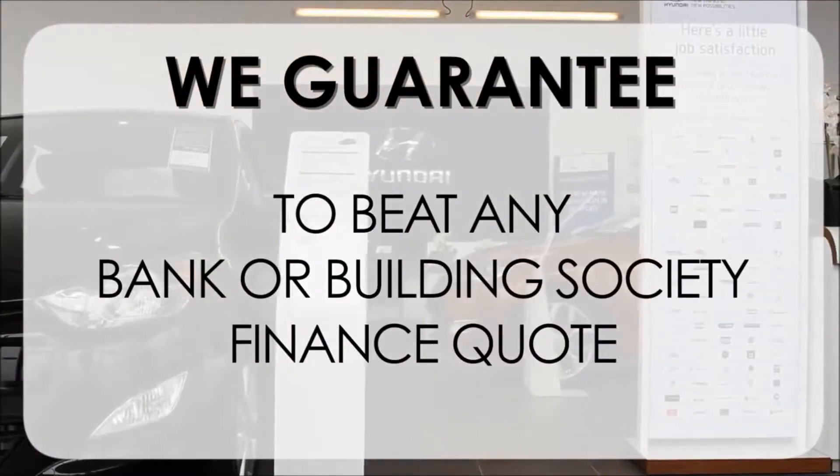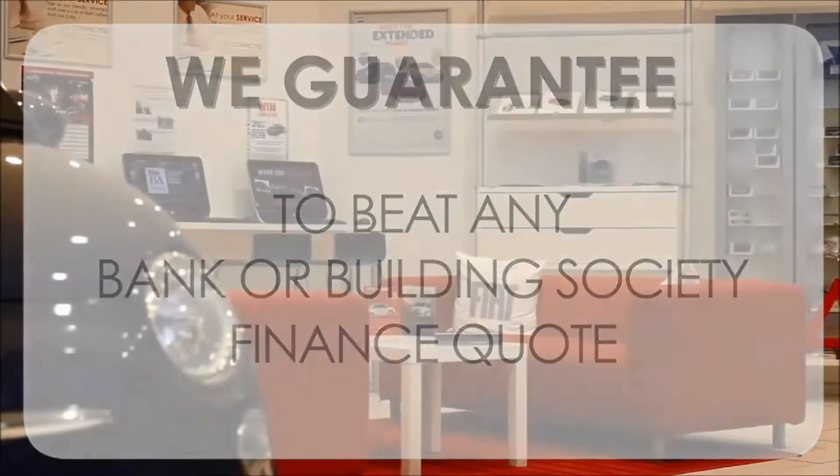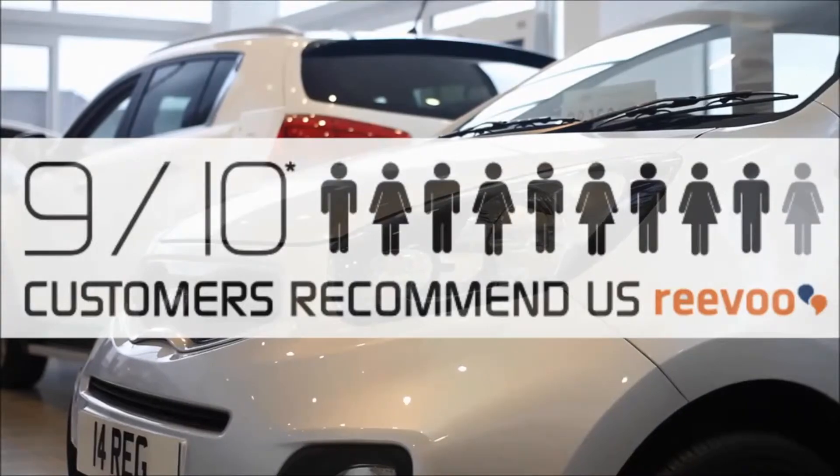Alongside our guarantee to beat any bank or building society finance quote — meaning you can purchase with confidence — our high levels of customer service are why 9 out of 10 of our customers recommend us on REVU.